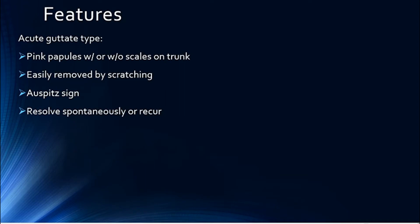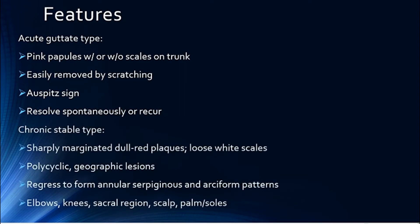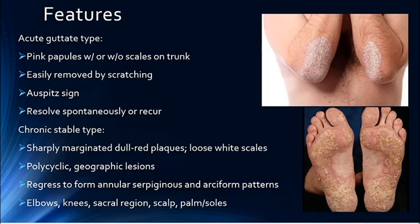It may resolve spontaneously or become recurrent. The chronic stable type is sharply marginated and you have loose white scales. The plaques coalesce to form polycyclic lesions and may regress forming annular, serpiginous and arciform patterns. In extremely chronic forms, the scales might adhere tightly resembling oyster shells. They are usually localized to the elbows, knees, the sacral region, scalp, palms and soles.